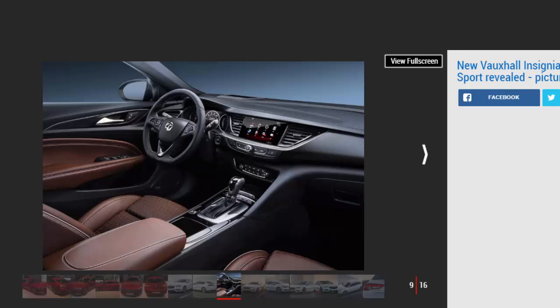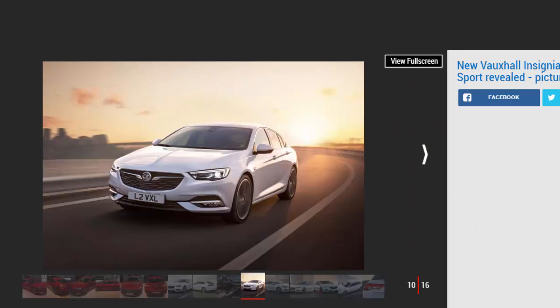Boot capacity is a decent 490 litres, rising to 1,450 litres with the split rear seats folded down. Those figures are some way shy of the Superb's 625 litres and 1,760 litres, but are slightly up on a 3 Series.